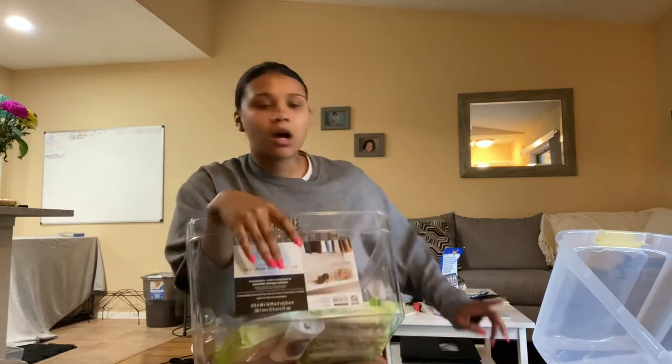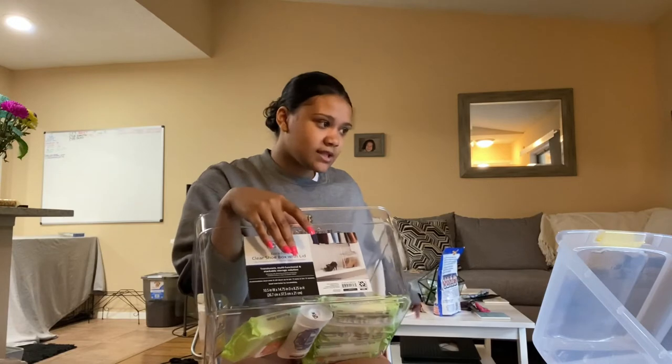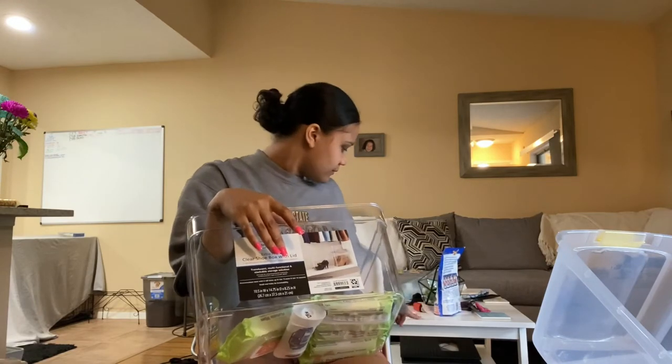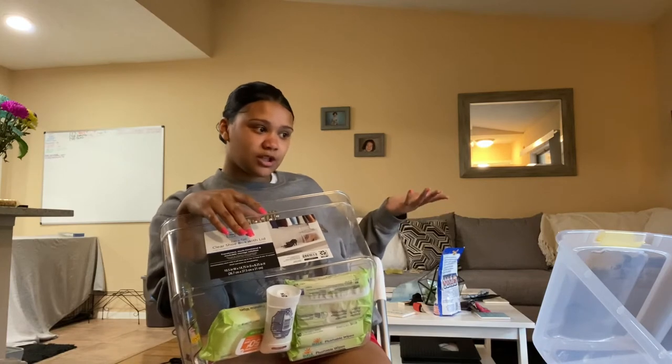I bought a coffee table at Walmart for $20 because this IKEA one is wobbly and broken. So this is gonna go outside along with the chairs and the pillow so it looks kind of cute on the patio — not ugly or run down looking.